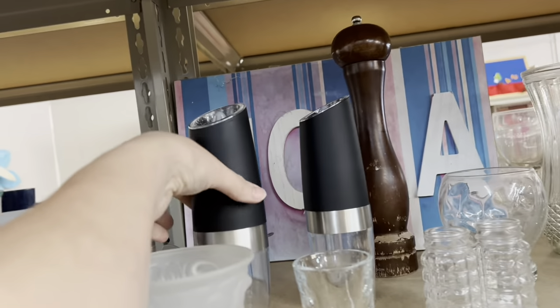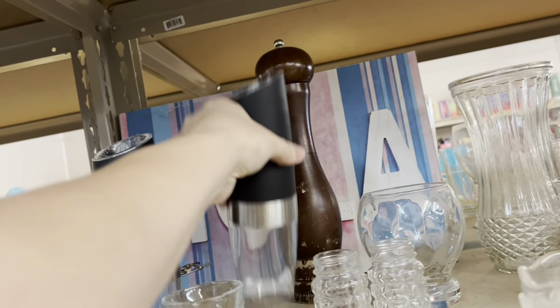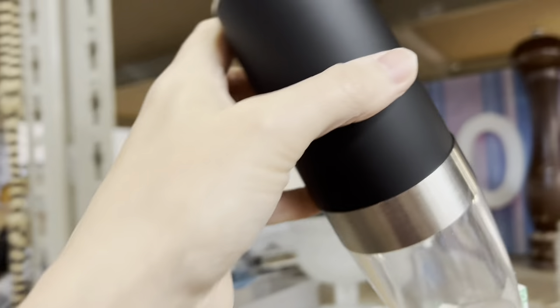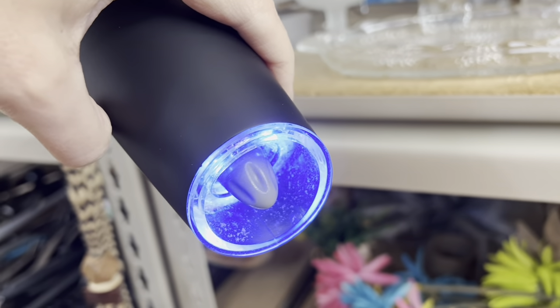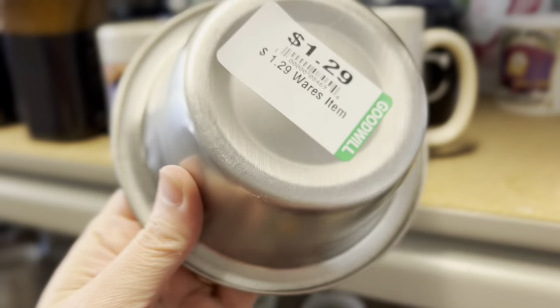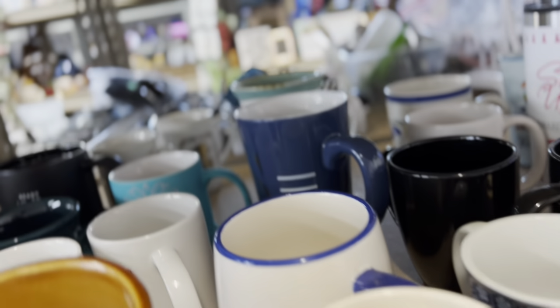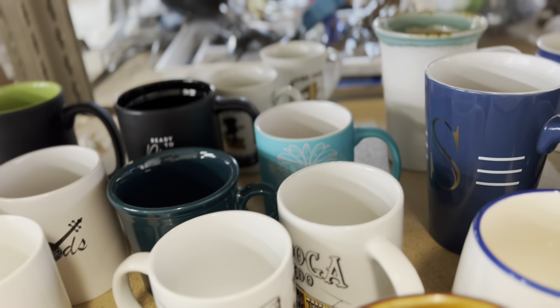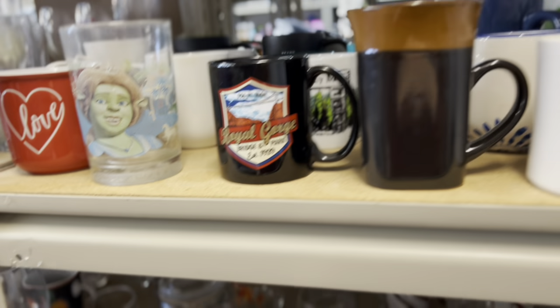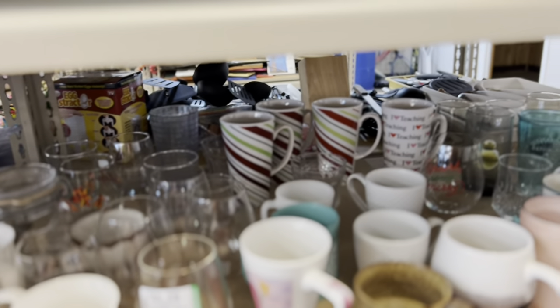I'm obviously filming while thrifting, so sometimes I miss things. When I picked up this salt grinder I didn't realize it was actually working until I picked up the pepper, put it back down, and heard the salt grinder make a noise. The batteries were still good because it was clearly still working. I almost brought those home, but I'm just a country girl notorious for putting my salt and pepper in a mason jar and getting it out with my fingers or a little wooden spoon, so I left them.